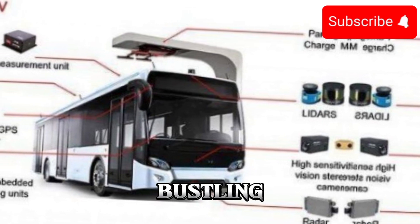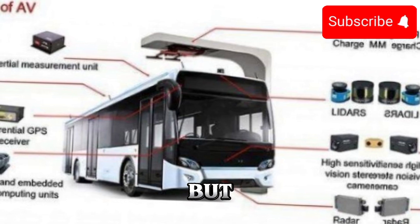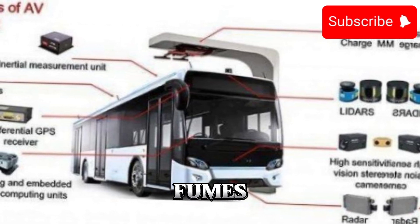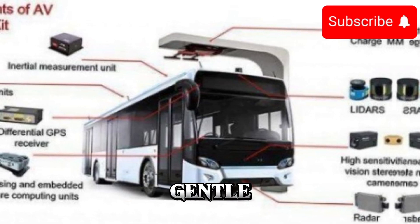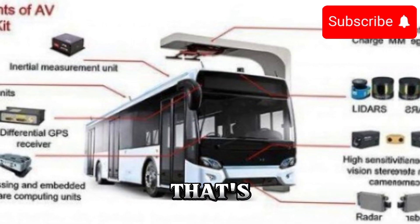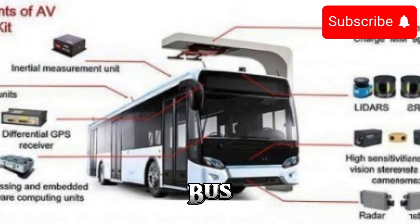Picture this: a bustling city street filled with people going about their daily lives. But instead of the usual diesel fumes and rumbling engines, there's a serene quietness, punctuated only by the gentle hum of electric motors. That's the vision of the future that the 2025 electric bus brings to life.